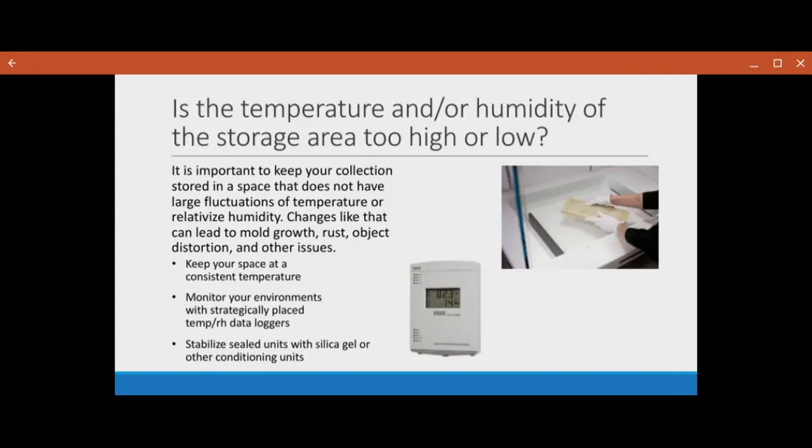I cannot stress how important it is to keep your objects at least in a minimally controlled environment, because an uncontrolled environment can lead to biological, chemical, and mechanical damages. Another thing to be aware of is that different types of archival materials do best in different kinds of storage conditions. For example, photographic and film materials should generally be stored in cold or frozen storage with an RH of 30 to 50 percent, while things like parchment objects should be in conditions with about an RH of 45 to 60 percent.